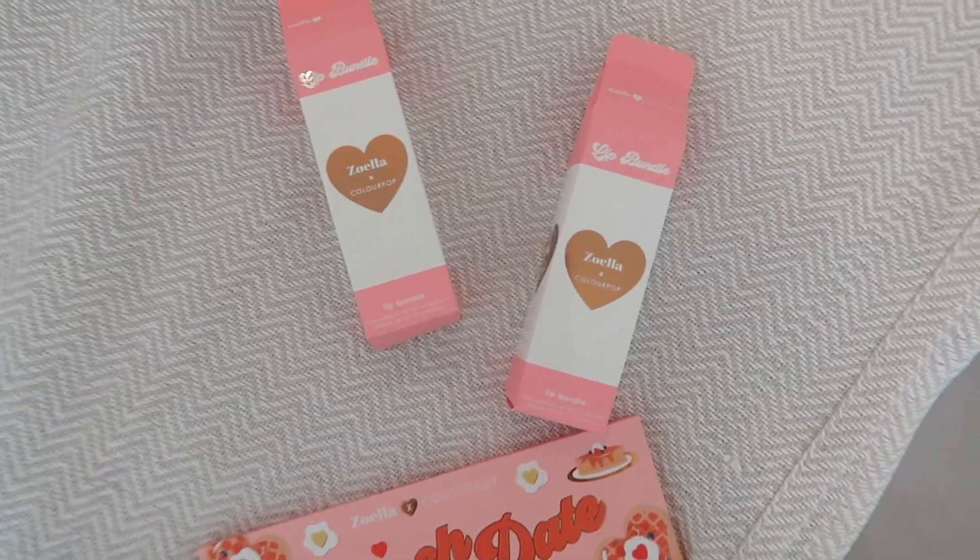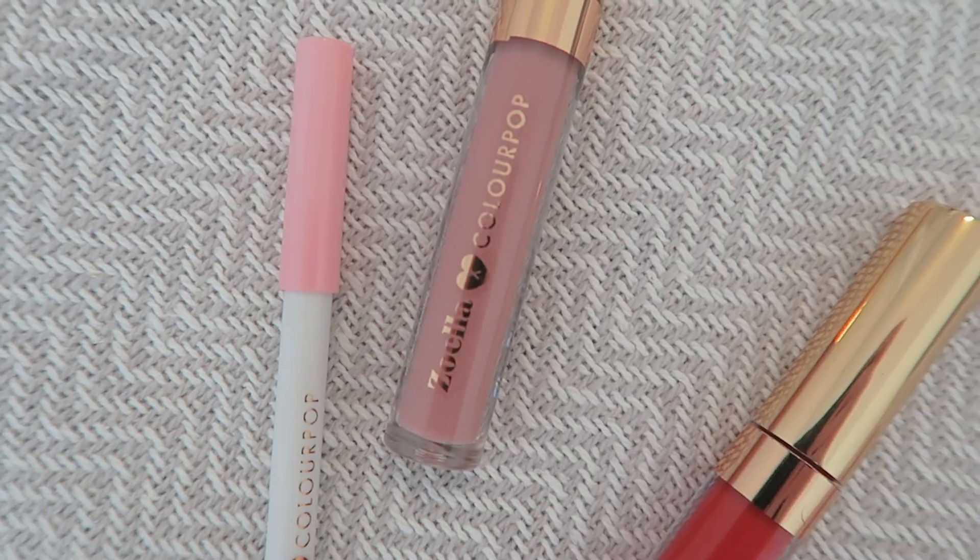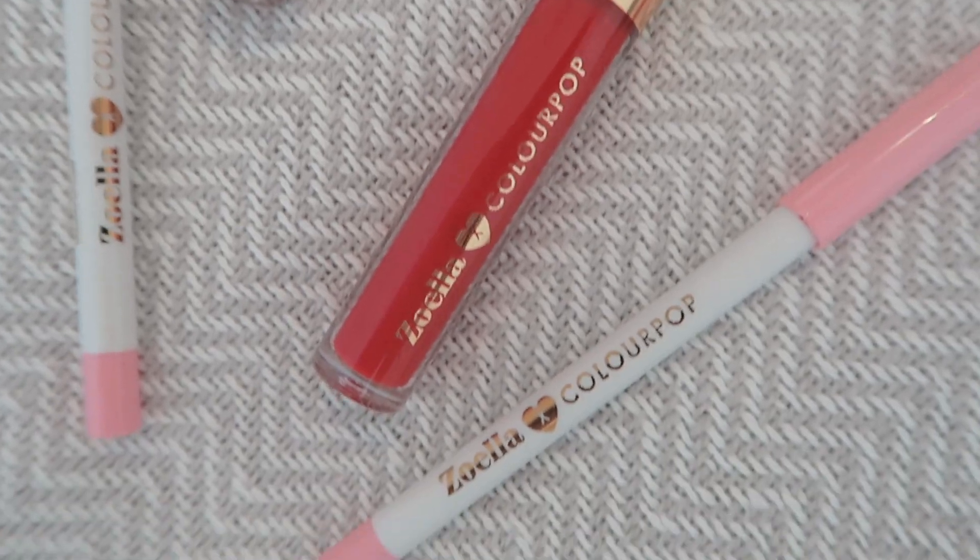The lip bundles come packaged really cutely. I got two of the lip bundles — I believe there are three bundles you can get. I got the Give Up the Gloss lip bundle, which has the Self Love Club ultra matte lip and the Bossy lip pencil. I also got the What Happens at Brunch lip bundle, which has the At Me ultra matte lip and the Oh Snap lip pencil. The Give Up the Gloss bundle is the red one — I love a red power lip. The What Happens at Brunch is the pink bundle, though it looks more nude than on the website.